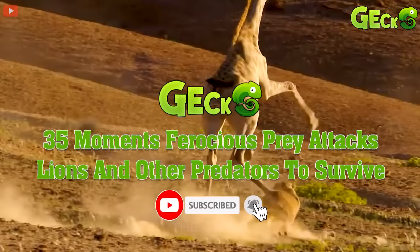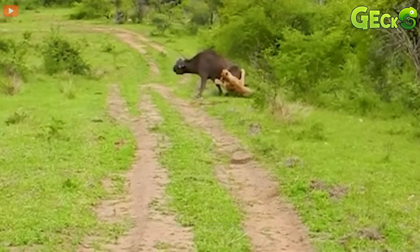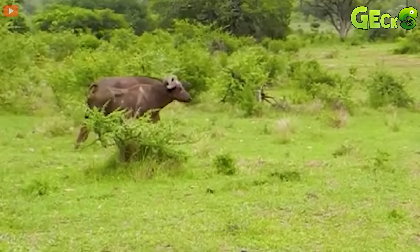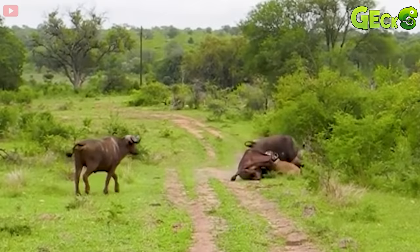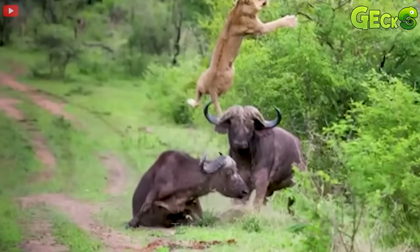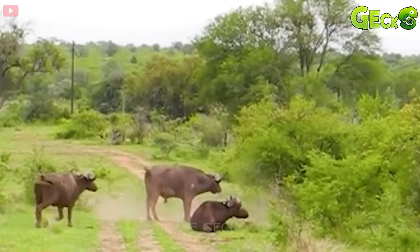The lion noticed a large wild buffalo, and soon two lions attacked the buffalo so hard that the buffalo fell. Very quickly the buffalo ran up to the lion and gave it a very strong butt. The hit was so strong and so fast that it made the lion fly into the air.